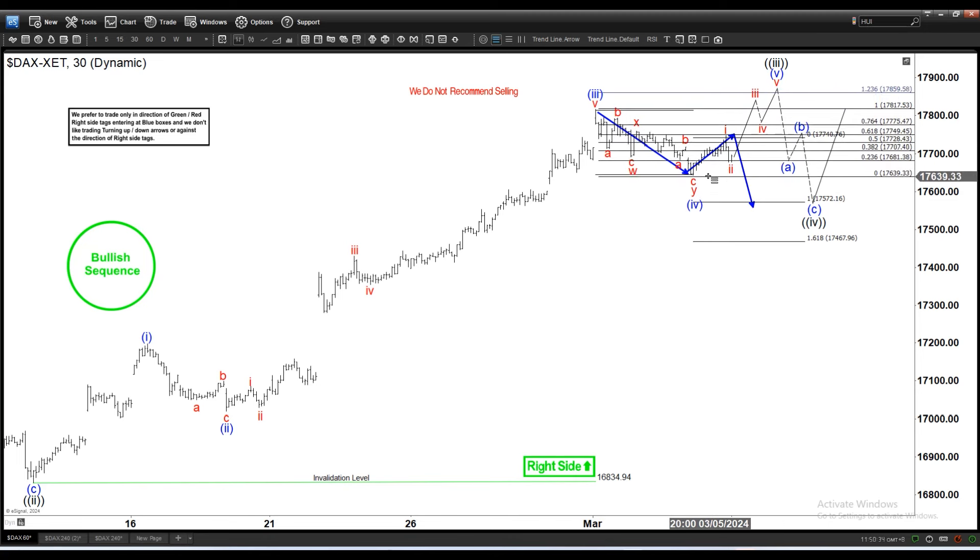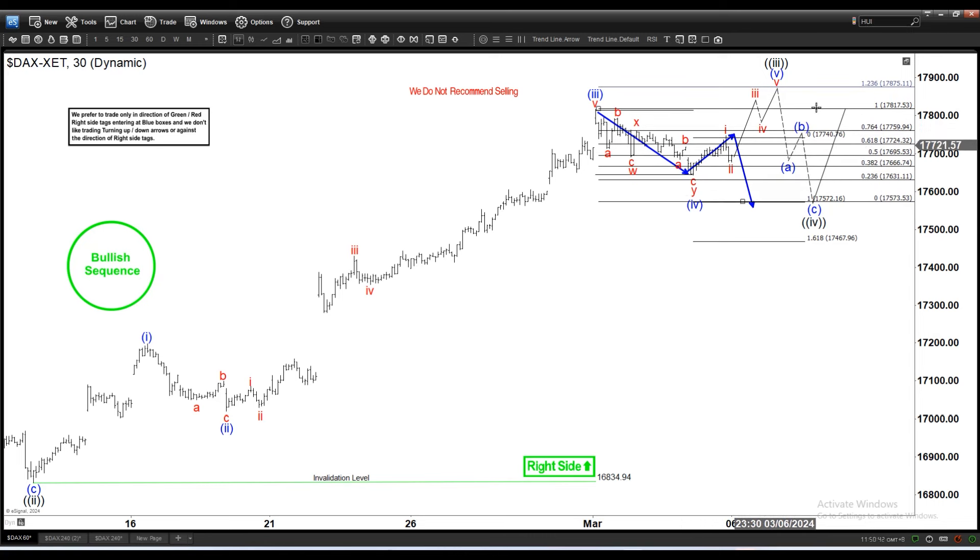So if wave four ended here, the conservative target is 17,858. If we do a double and wave four ends lower, then the target becomes 17,875, which is the 1.236 external retracement of wave four.